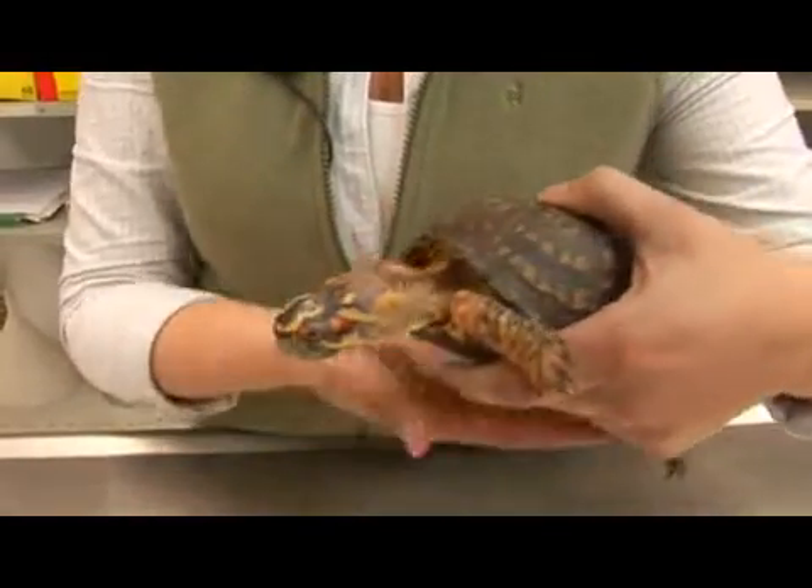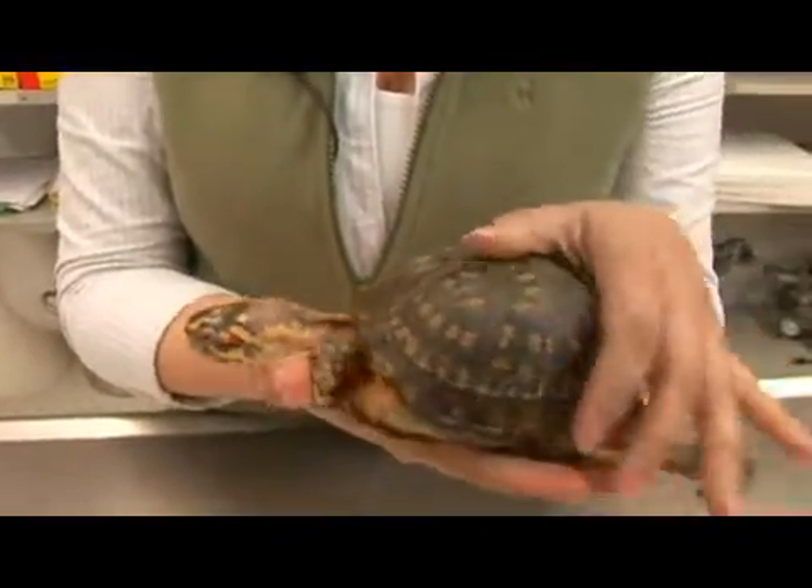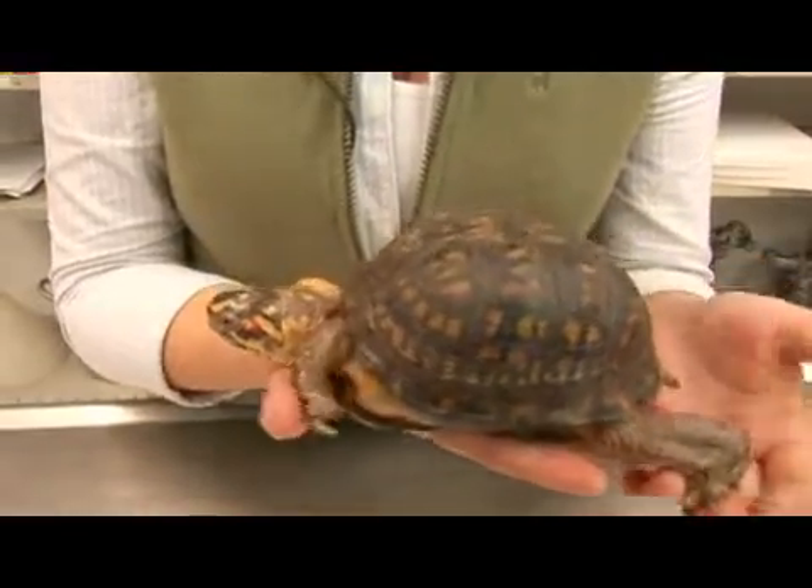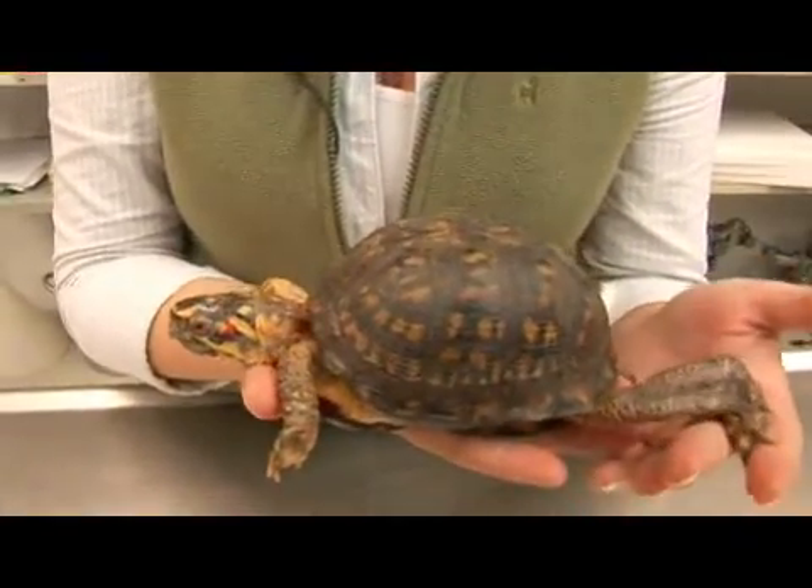This species stays relatively small, with females being larger than males. Females are about 8 inches in length and males are about 7 inches in length.